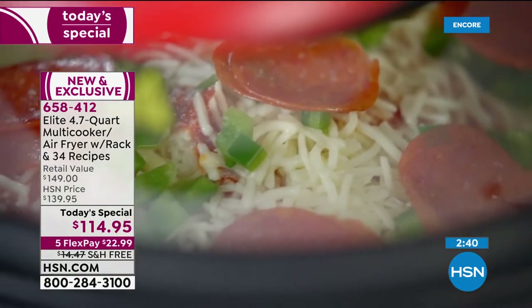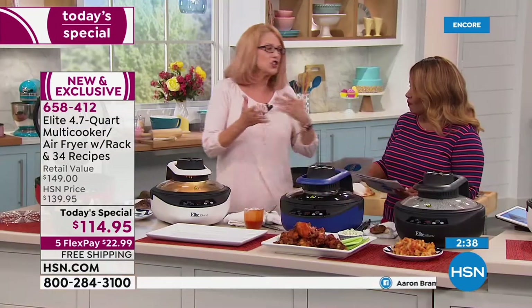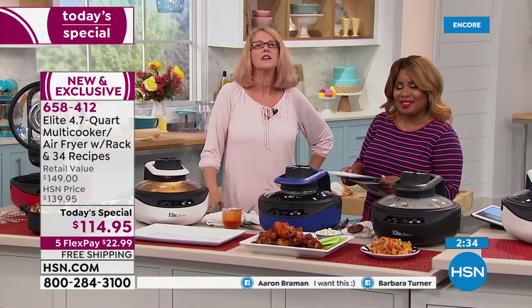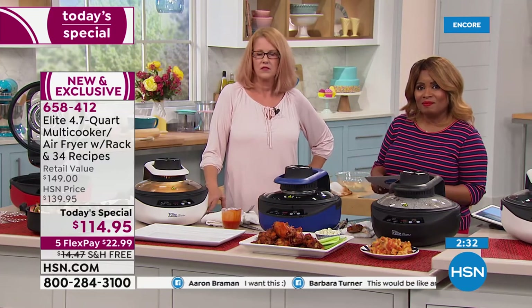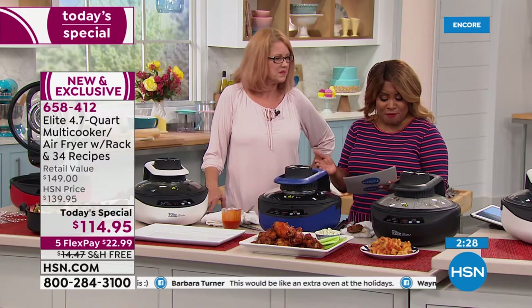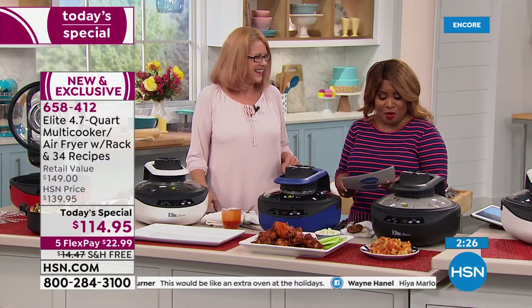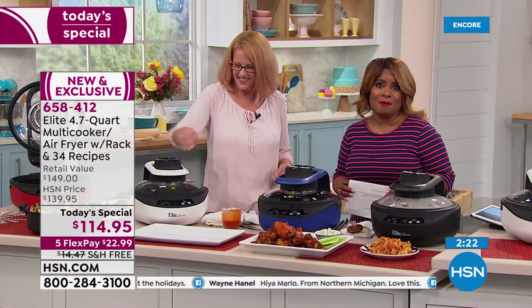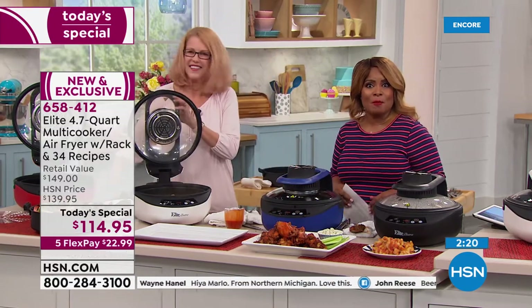Homemade potato chips — can you imagine? It looks healthy too without having to use a lot of oil. There are 34 recipes that come along with this, so enjoy. We're going to get this out to you, Jerry — thanks so much for calling.